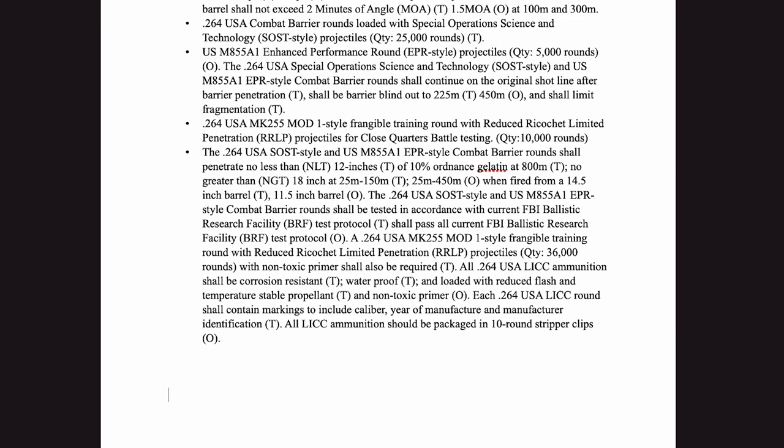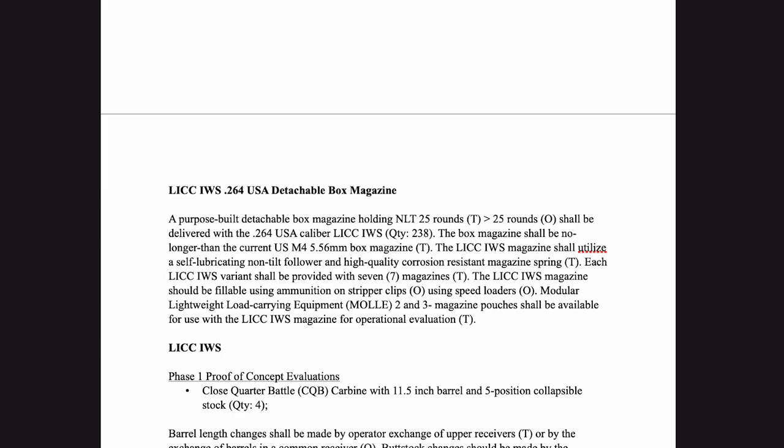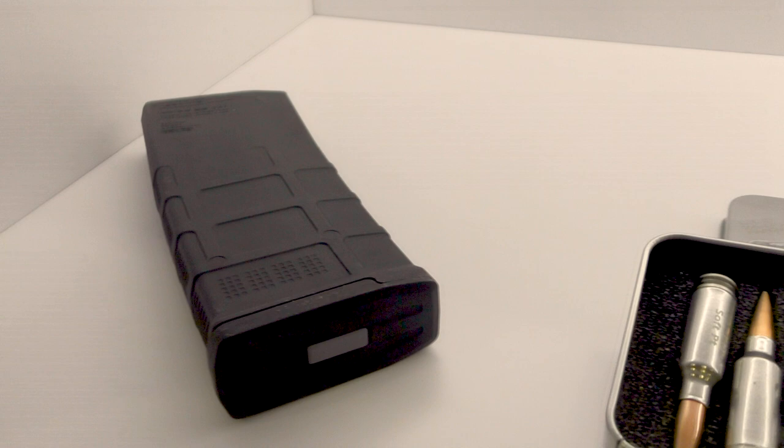A new 25 round polymer magazine has been developed for the rifle, sized somewhere between a 5.56x45 Stanag mag and a 7.62x51 AR-10 pattern magazine. The proprietary magazine was developed by an industry partner, believed to be Magpul, and FN say that when fully loaded with 25 rounds, it's the equivalent weight to a Magpul PMAG loaded with 30 rounds of 5.56.